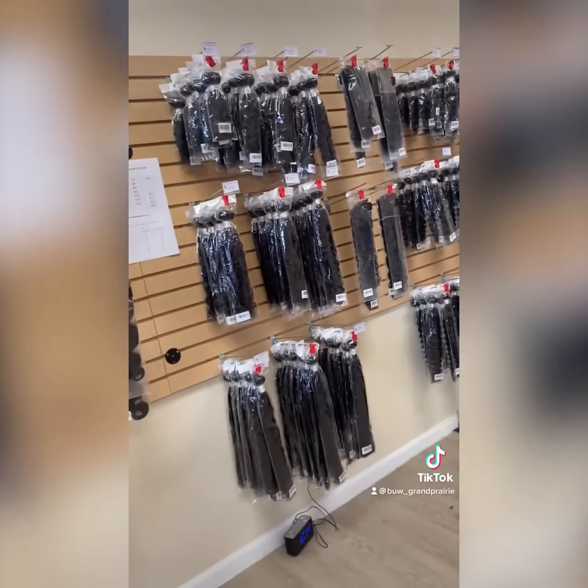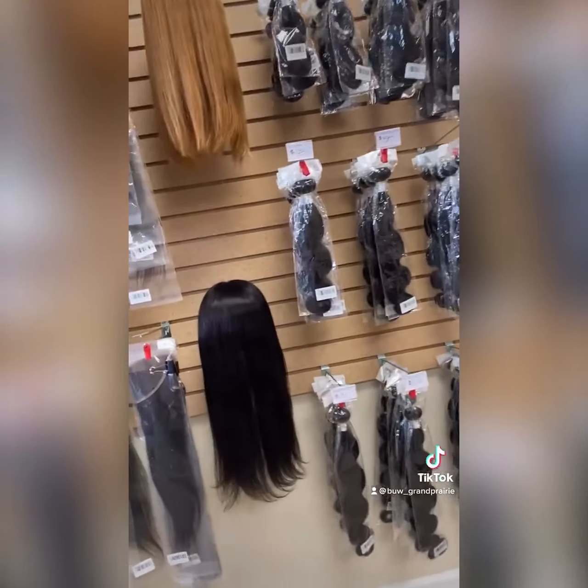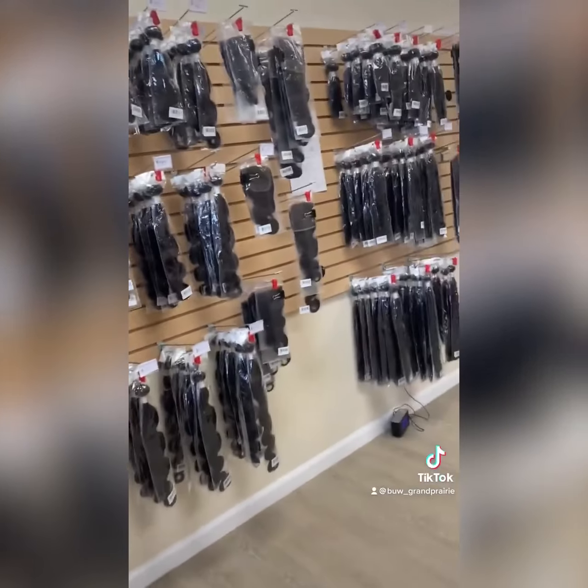You'll get 10 bundles per length, and you have your choice of which lengths you want to choose from. This could be your inventory.